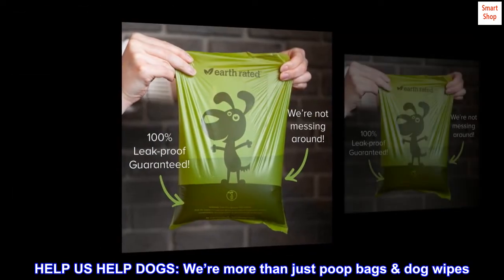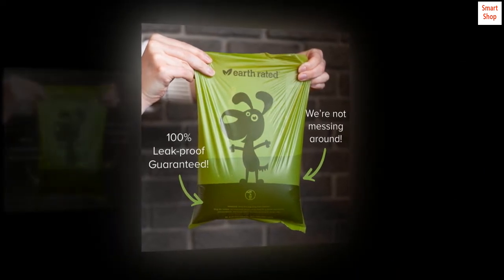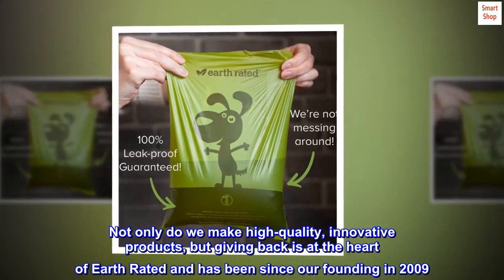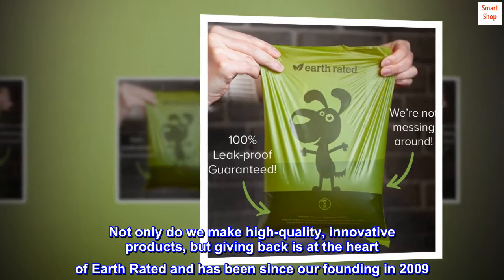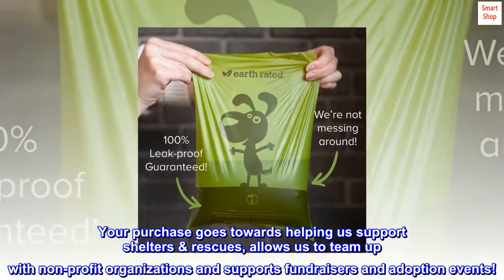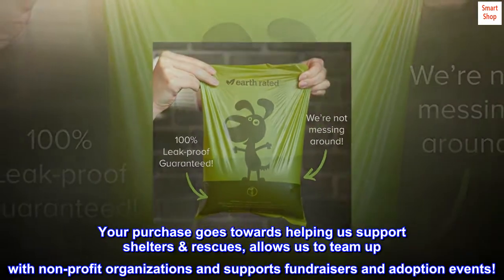Help us help dogs — we make more than just poop bags, including dog wipes. Not only do we make high-quality innovative products, but giving back is at the heart of Earth Rated and has been since our founding in 2009. Your purchase helps us support shelters, rescues, non-profit organizations, fundraisers, and adoption events.